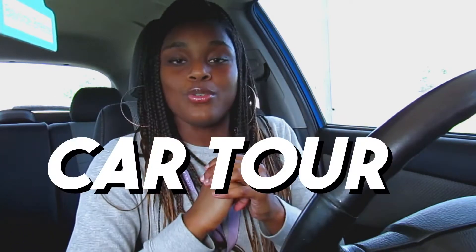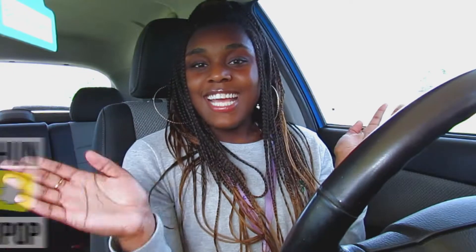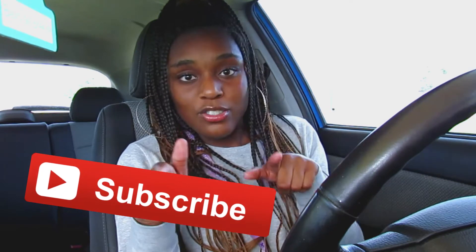I am finally doing my first ever car tour! If y'all don't know, your girl has finally got herself a car. I've been seeing these videos for years on YouTube and I've been waiting so long to do a video like this. If you enjoy this video, please give it a huge thumbs up and subscribe — links are in the description below along with all of my social media.